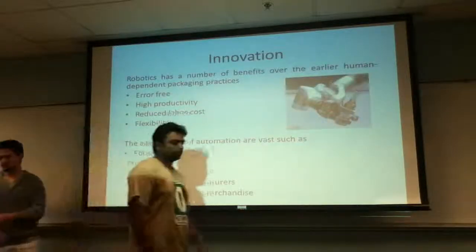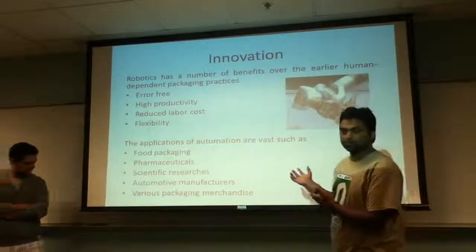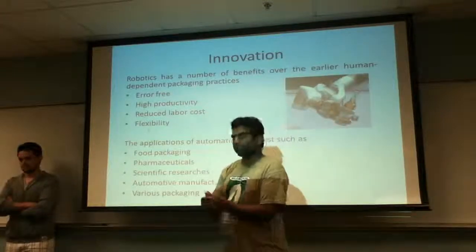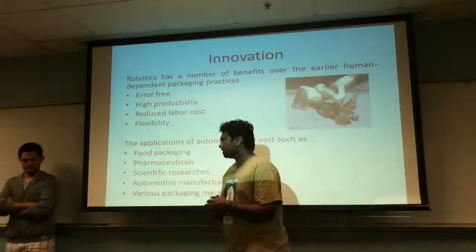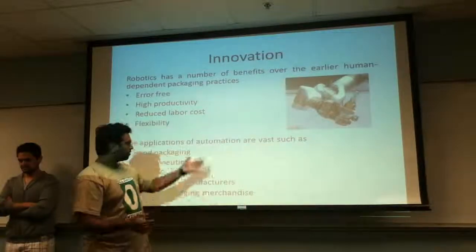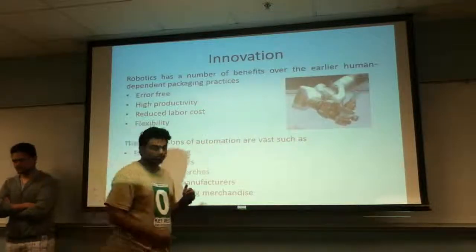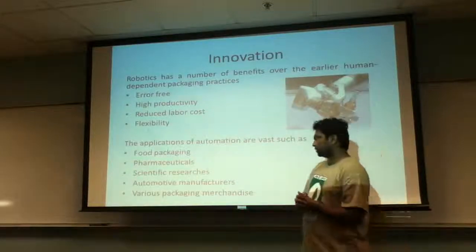The points that Chris said led to the innovation of robotic packaging. The main focus was that it was error-free, the cost is relatively less, and the most important point is that it's highly flexible. All these plus points led to a large variety of applications such as food packaging, pharmaceuticals, research practices, automotive manufacturing, and various other packaging merchandise.